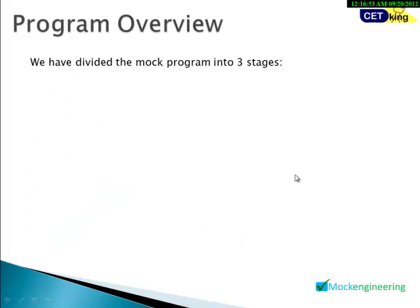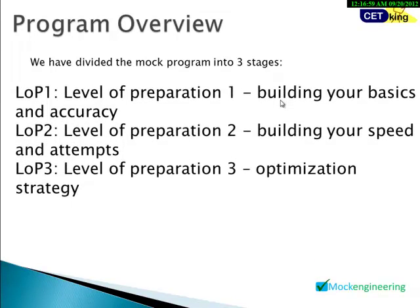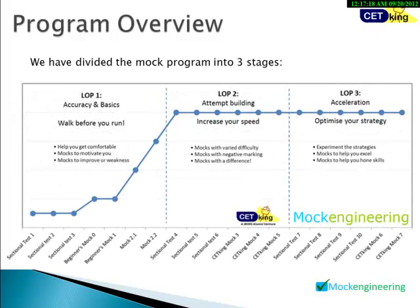Let me walk you through how the program works. We have divided the complete mock journey into three phases. Phase one is building your basics and accuracy — we first work on improving your accuracy. This is the 'walk before you run' phase: start with easy mocks to motivate yourself, identify your weaknesses, and then work to improve them.